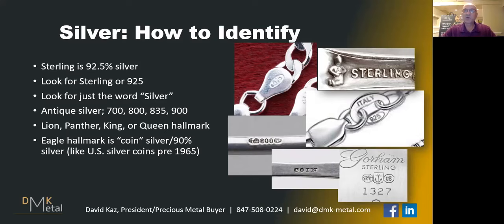From Scandinavia, it says 813H. Those numbers mean 835 parts per thousand, 900 parts per thousand — so not quite sterling, but very close. So if you see 800, 835, or 900, chances are very good that that is a silver item.